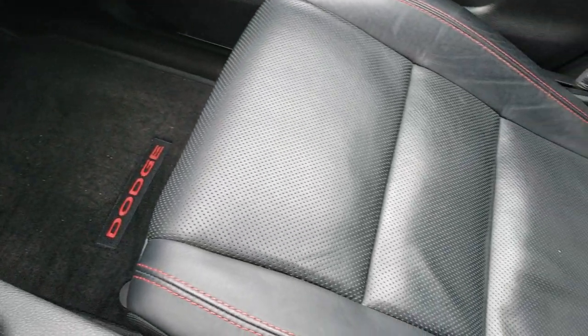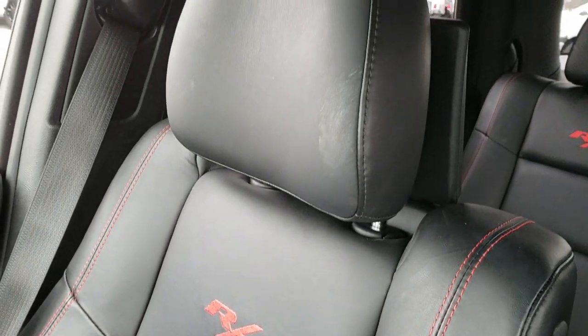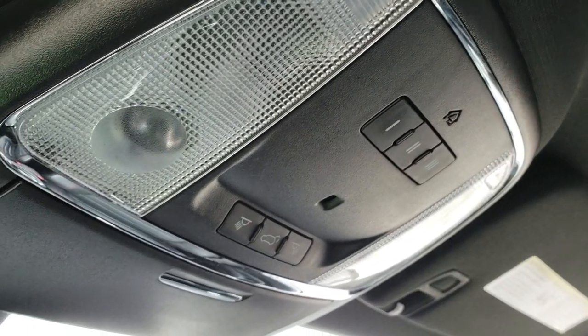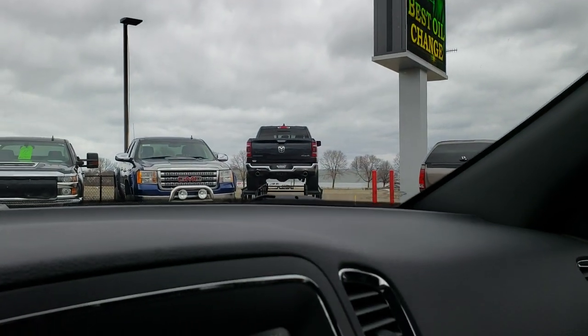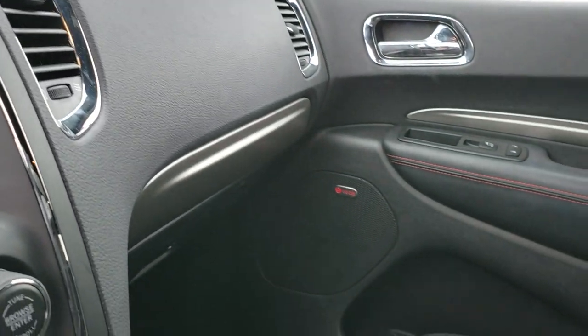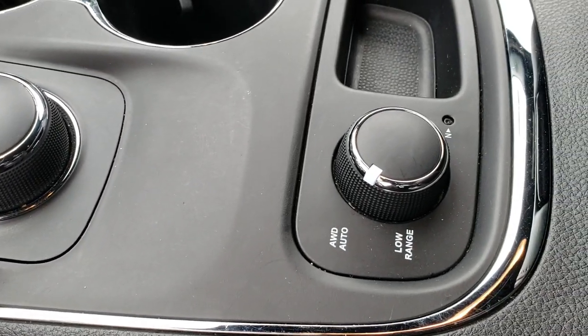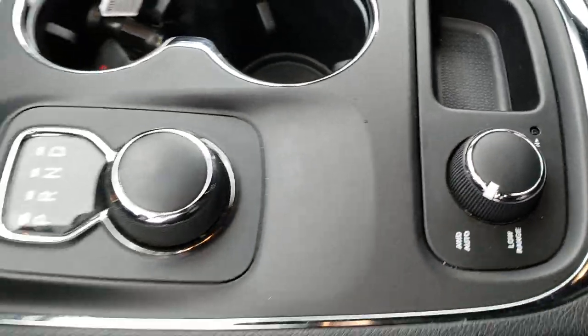Passenger seat is very clean as well — no rips or tears, and you get the RT stitched into the backrest. This vehicle has never been smoked in; smells very, very clean. Inside has the HomeLink buttons and map lights up there. Then you have a 911 and assist button in the mirror — those are features of the vehicle that you never have to pay for. This one of course has the 8-speed automatic transmission, and you do get auto all-wheel drive, low range, and a neutral feature as well.